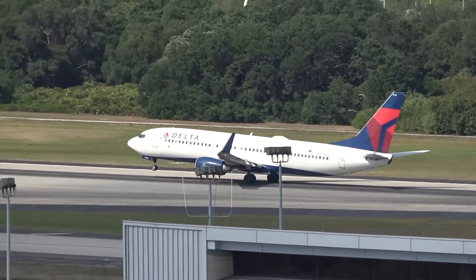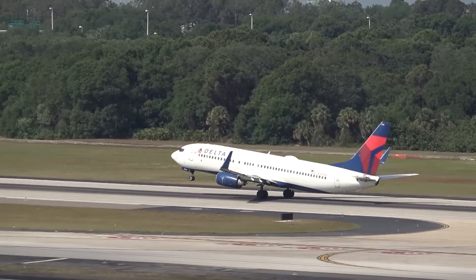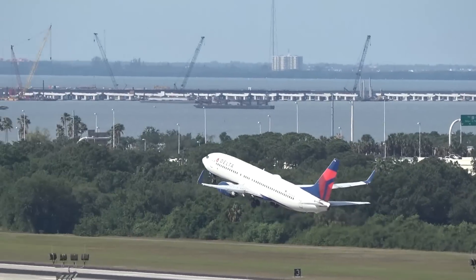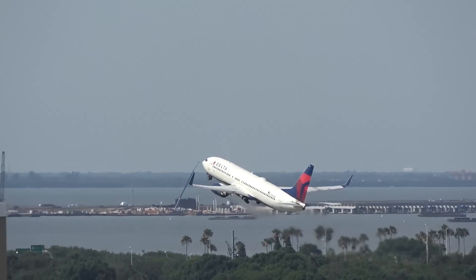We ran into a hiccup yesterday looking for the hardware for the handles — the drawers, the cabinets — and they forgot to order them.